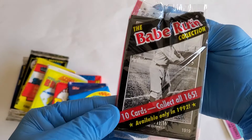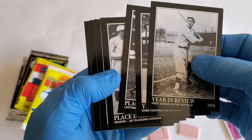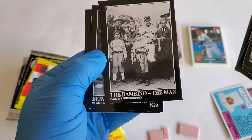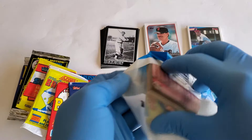The Babe Ruth Collection — Year in Review, Year in Review, Place in History, Place in History, Career Highlights, Career Highlights, Sultan of Swat, The Bambino, The Bambino, The Man Being Remembered, Being Remembered. All right, that's our little Babe Ruth pack.